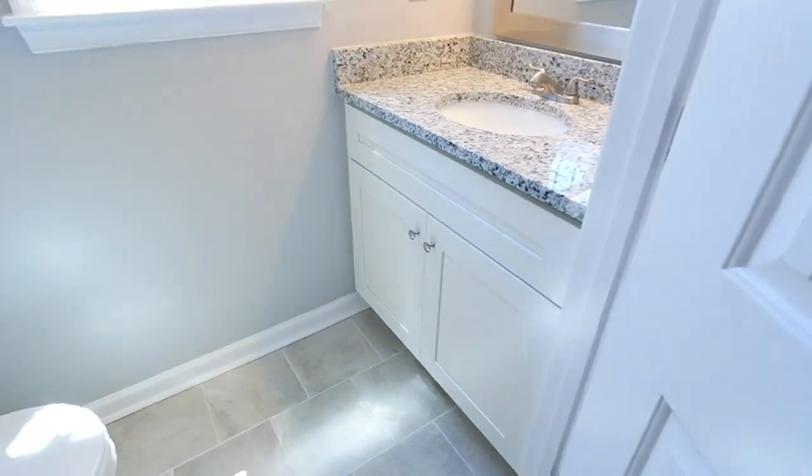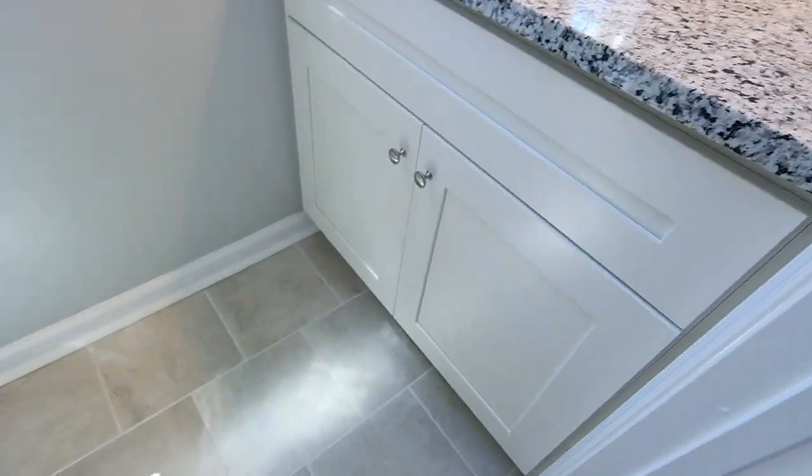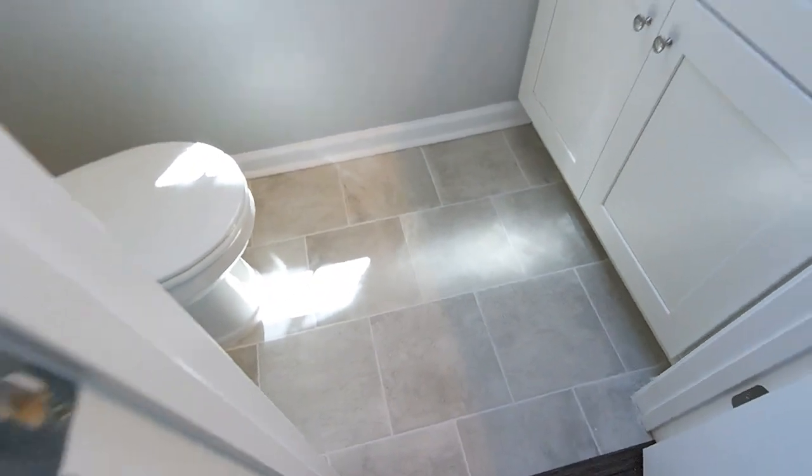Closet here. Your hot water heater through here. Tons of storage — your structured wiring and then just massive storage area. Powder room with granite tops throughout, matching cabinets, and you can see the ceramic tile there.